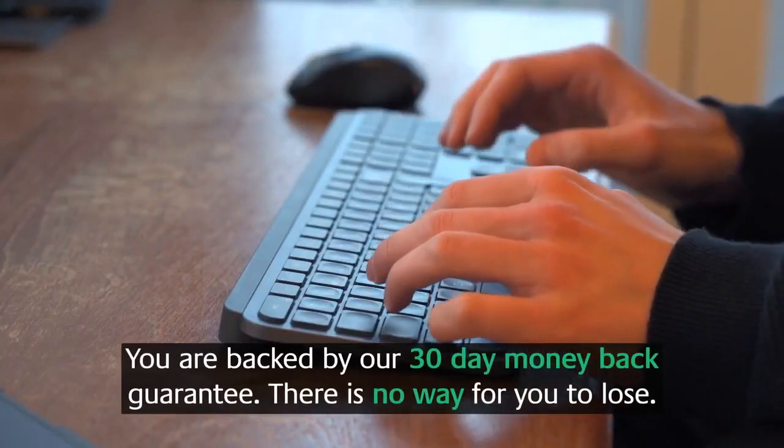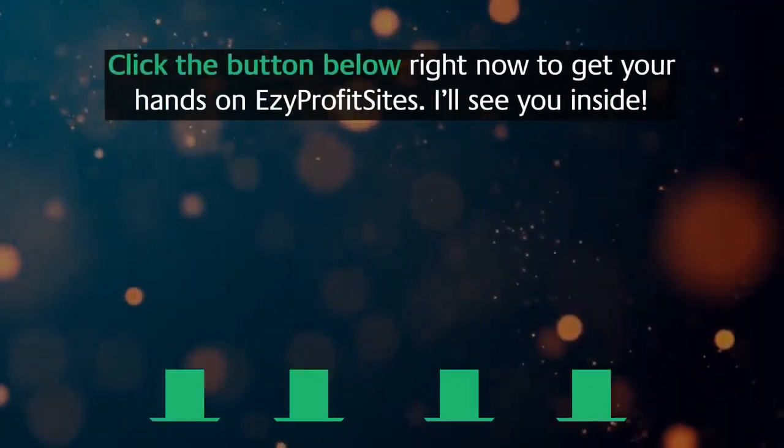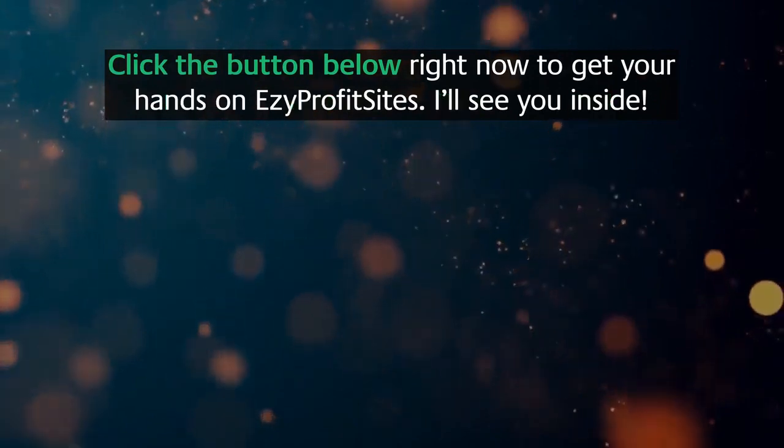You're backed by our 30-day money-back guarantee, so there is no way for you to lose. Click the button below right now to get your hands on Easy Profit Sites. I'll see you inside.